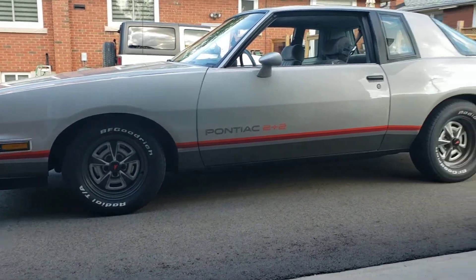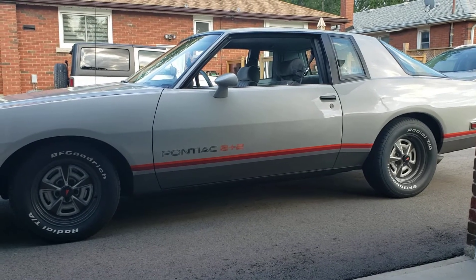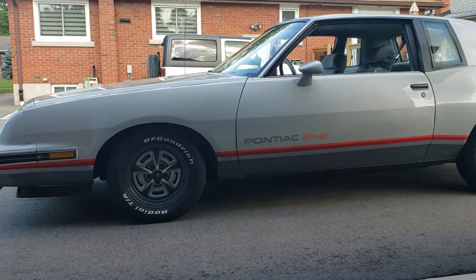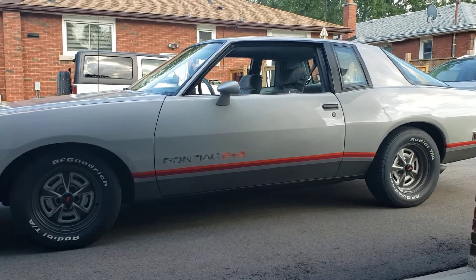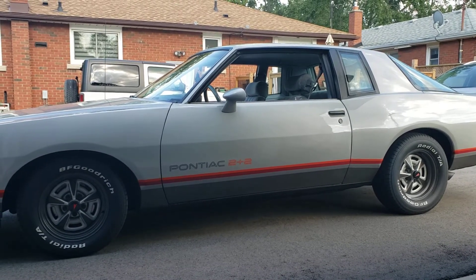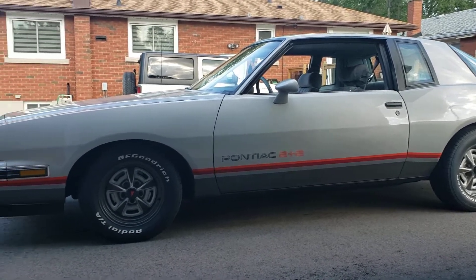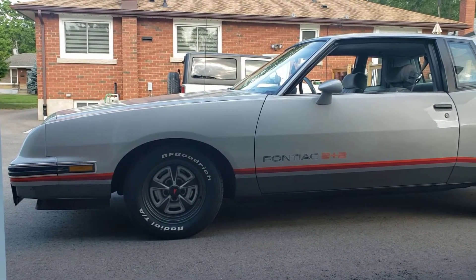Alright, what do we have here? 1986 Pontiac Grand Prix 2+2 — and this, ladies and gentlemen, is the latest to join the 247 EVL fleet. This is the unicorn, the one that got away, the one I had been wanting forever. Recently I was fortunate enough that my daughter found one for me and sent me the listing, and I went and checked it out — and here it is.